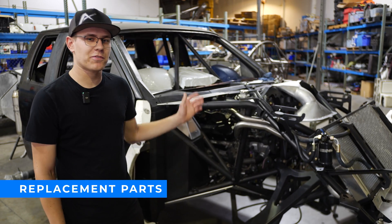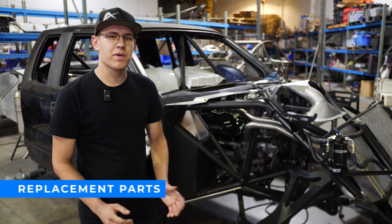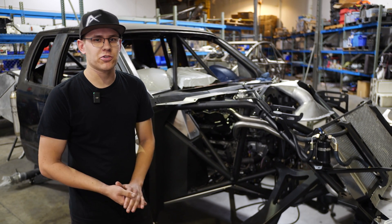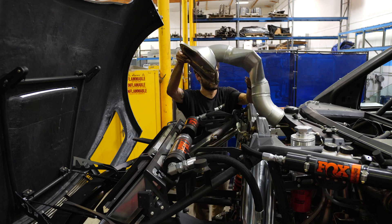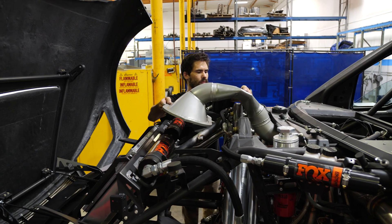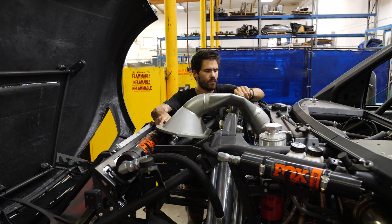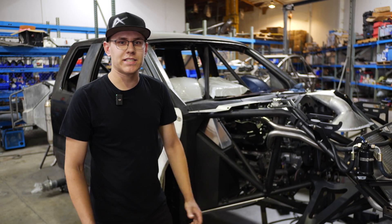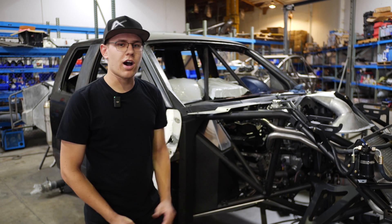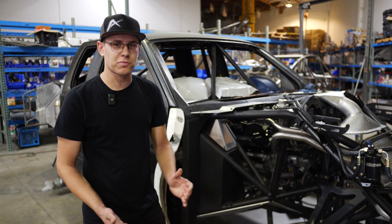One big difference between some turnkey pre-runners and the KT-01 is that we're using as many off-the-shelf parts as possible. For example, this truck has a fully custom-built intake that fits around the chassis while staying underneath the hood — parts like these take a lot of time to fabricate, are very expensive, and if damaged in a crash would be very hard to replace. On the KT-01, we're using more off-the-shelf parts to simplify things and make it easy for people to find replacement parts.